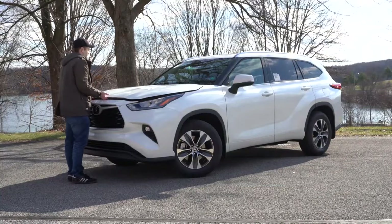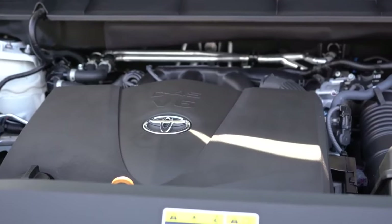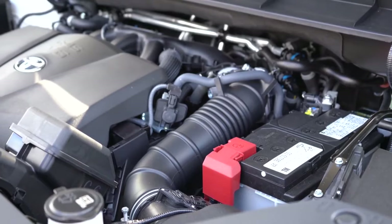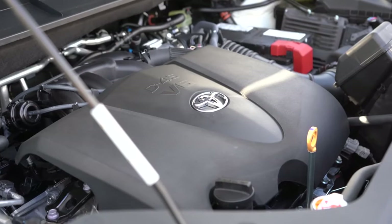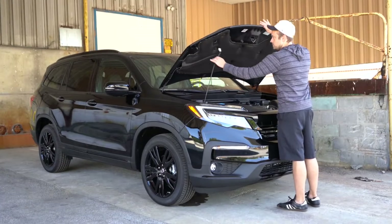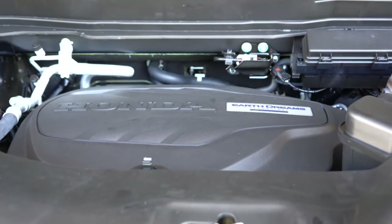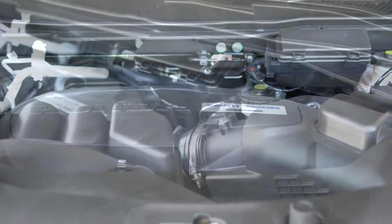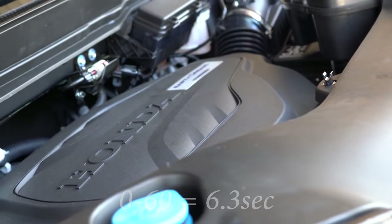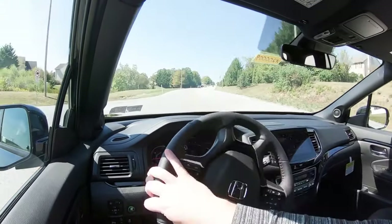Next comparison: power. The 2020 Highlander comes with a 3.5-liter naturally aspirated V6, 295 horsepower at 6,600 RPM, 263 lb-ft of torque at 4,700 RPM, with a 0-60 time of approximately 7.2 seconds according to Motor Trend. The 2020 Honda Pilot comes with a 3.5-liter direct-injected V6, 280 horsepower at 6,000 RPM, 262 lb-ft of torque at 4,700 RPM, 0-60 of approximately 6.3 seconds.